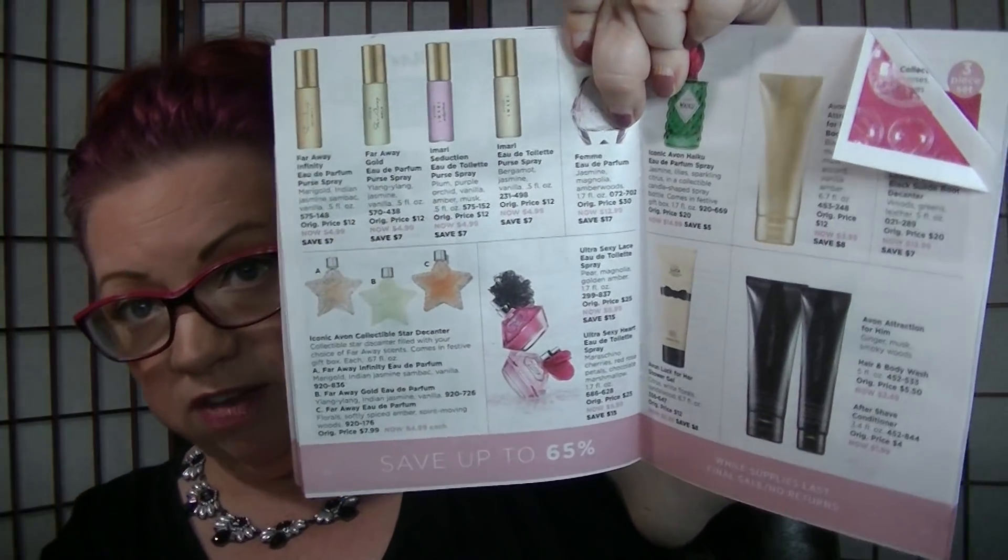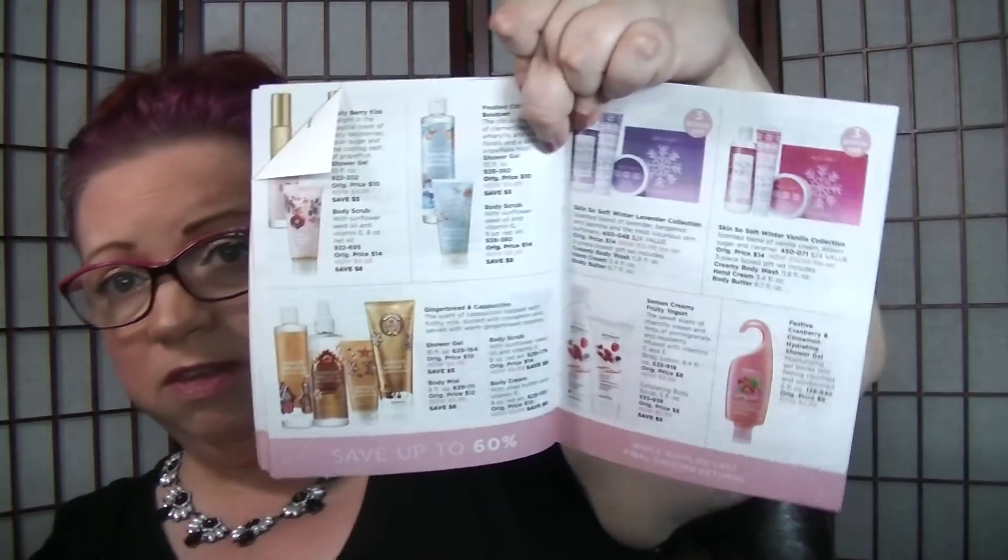On page 26, we still have the Ultra Sexy Lace and the Ultra Sexy Heart. I really love the Ultra Sexy Heart. Those are $9.99 a piece. If you're into sweeter scents — vanilla, marshmallow-y, sweeter things — they're really nice. And then on pages 30 and 31, a lot of the Christmas gift sets are still available at a good price. I looked in here for this necklace set and didn't see it, but there is jewelry at the end of this, so definitely check that out.